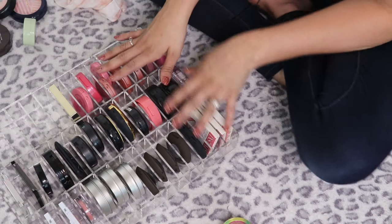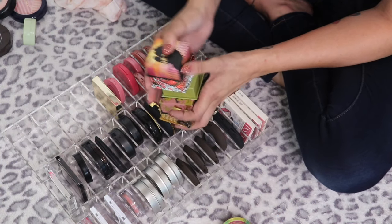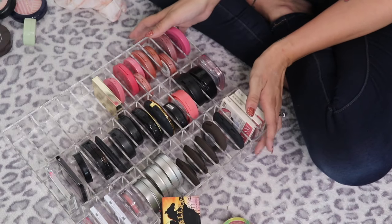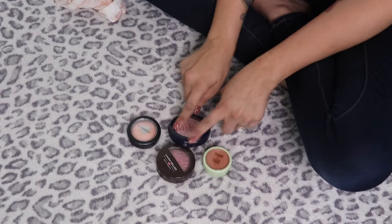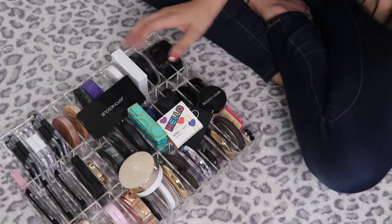This is the first time I've actually been able to get all the blushes into one little container — a few like the Benefit ones won't fit. I'm going to move those over to the side. I've got four blushes that I'm going to test out. And now we're going to do highlights — another guilty pleasure of mine.